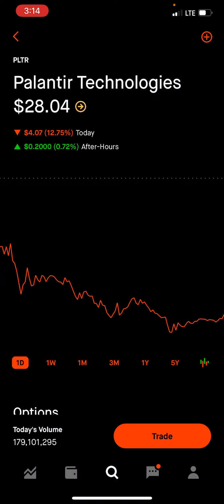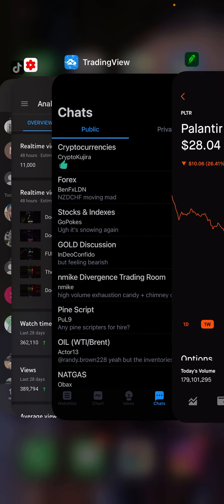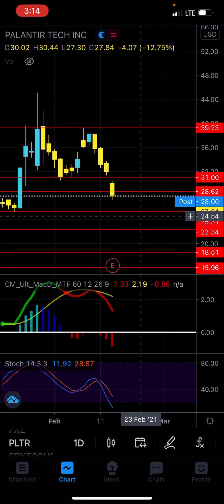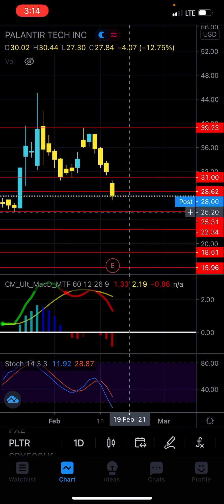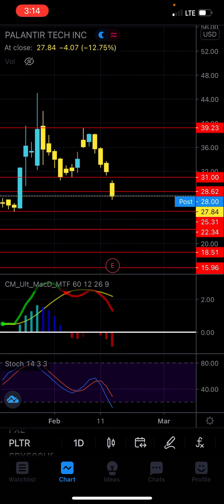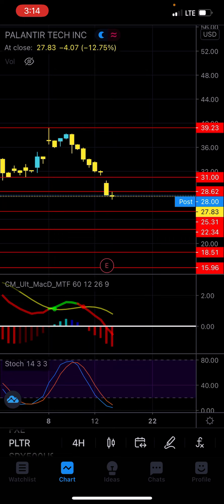I do think we're going to be dropping down to about $25. I'm going to be doing a full TA on PLTR later today. But I do think we are going to be dropping down to $25 and around $0.29. I think that's my next take profit level, and I think it might happen within the next one to possibly before this week is over. I'm not 100% sure, but it does look like we are extremely bearish right now.